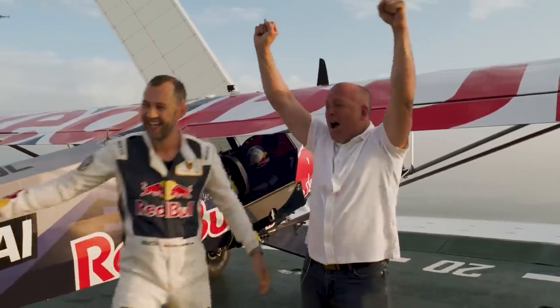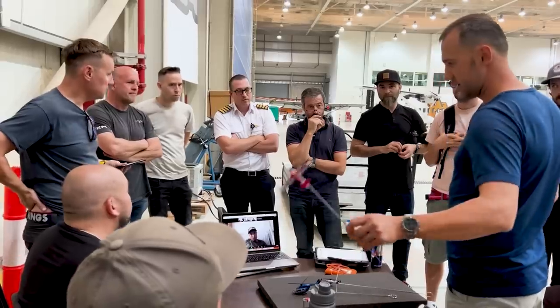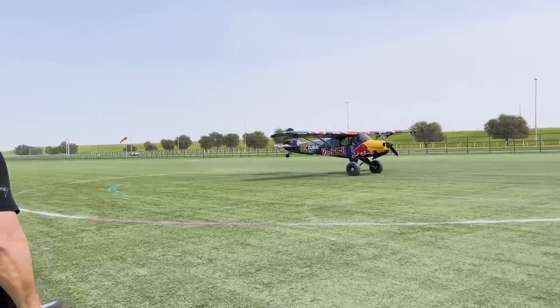All right guys, we are here at the Burj Al Arab after party — celebrating the success of the landing on the helipad in Dubai. Unbelievable. Two weeks of work, stress, waiting, heat, modifications. And now we're just relaxing with all the people here that made this happen. Thank you Red Bull, thank you Burj Al Arab, thank you all the staff, all behind the scenes — the camera guys, the safety crew, the guys in the water, the scuba divers, the guys cleaning our beach for a safety out.